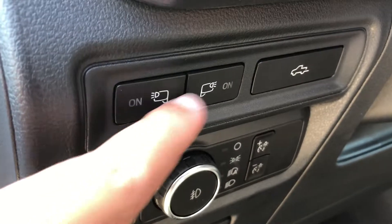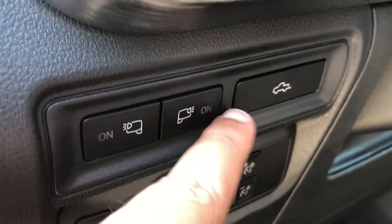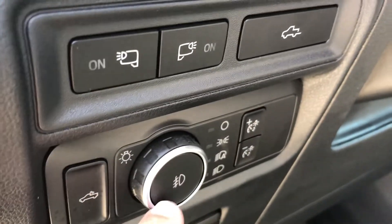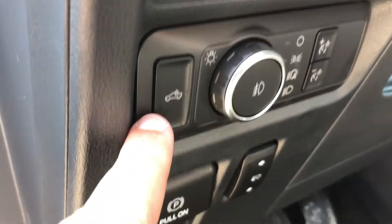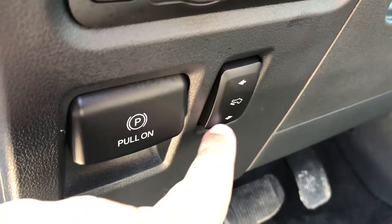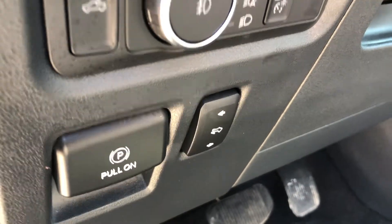Just on the inside we do have the controls for your spotlights and your mirror spotlights, your power tailgate release, as well as the controls for your automatic headlights which do include fog lights, and your exterior rear dome light. Then you have your electronic parking brake as well as the controls for your power adjustable pedals.